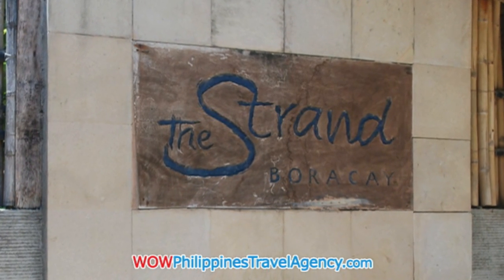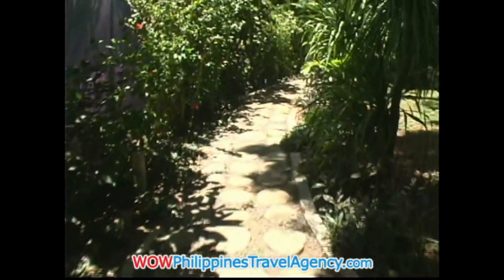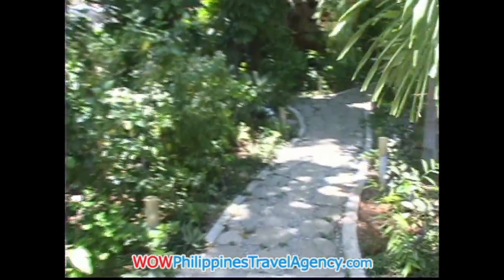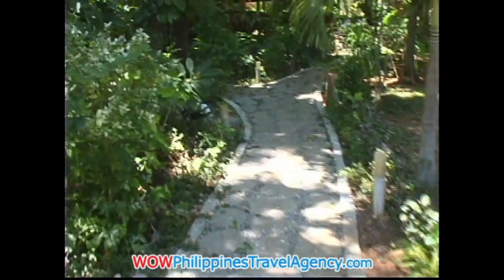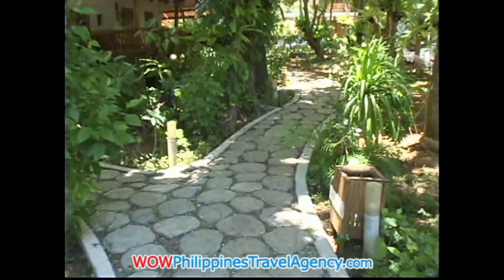Welcome to The Strand. The Strand is a beautiful Baraka Island Hotel, beautifully landscaped, set in lush tropical gardens, in station one, just behind Punta Rosa Beach Resort.